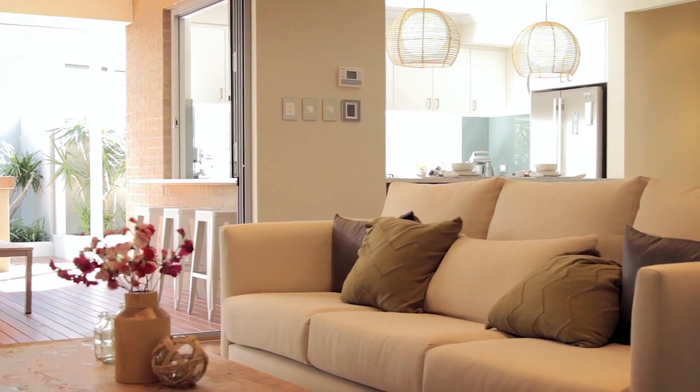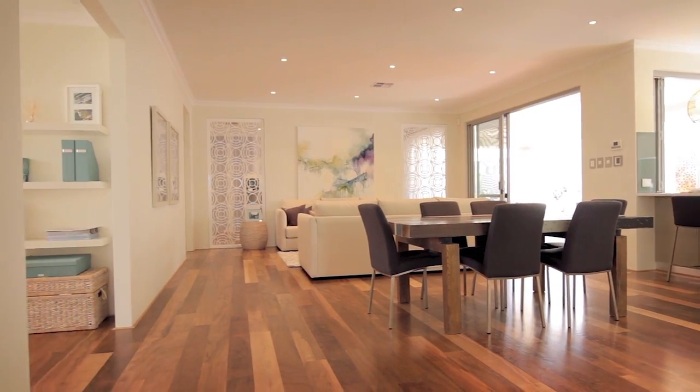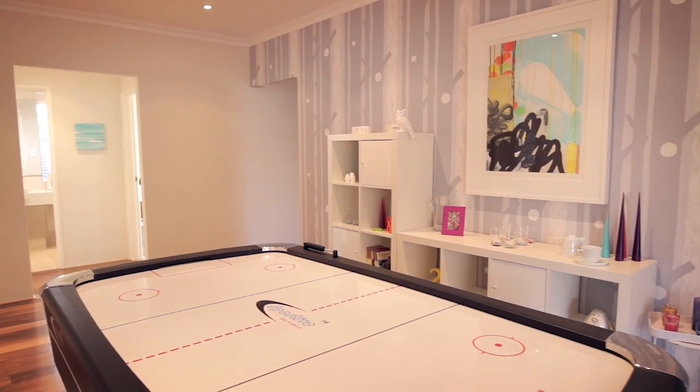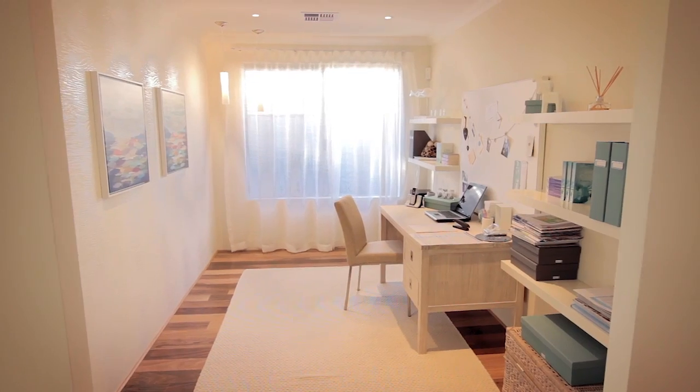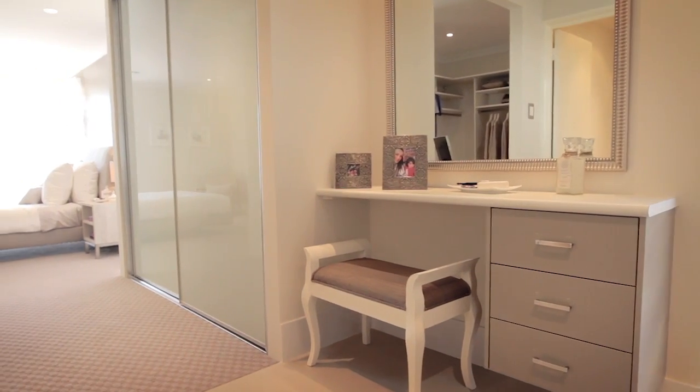This home is all about organisation and entertainment. The Archipelago has these design features to a T. It's a big family home that's got all the accommodation from a kids games room, home office, home theatre, triple garage, double alfresco — it's got everything.